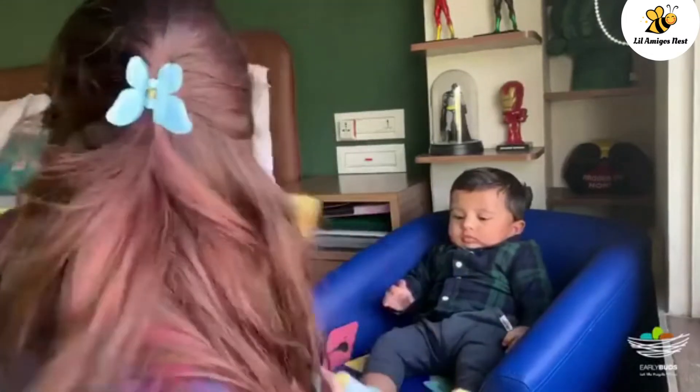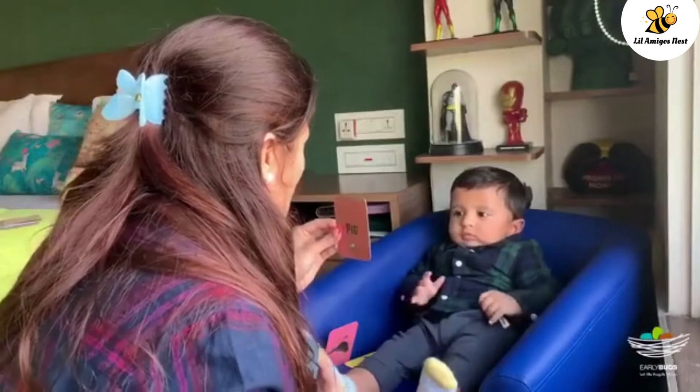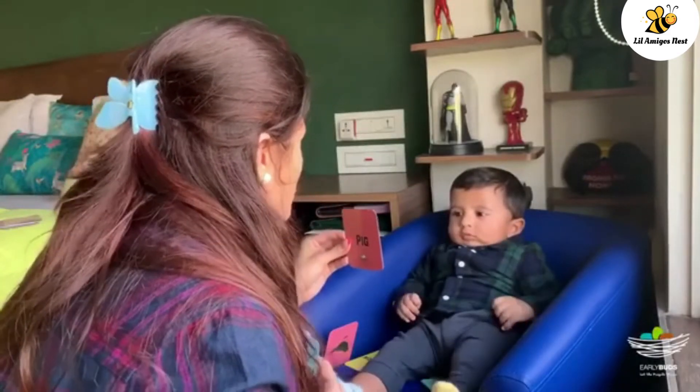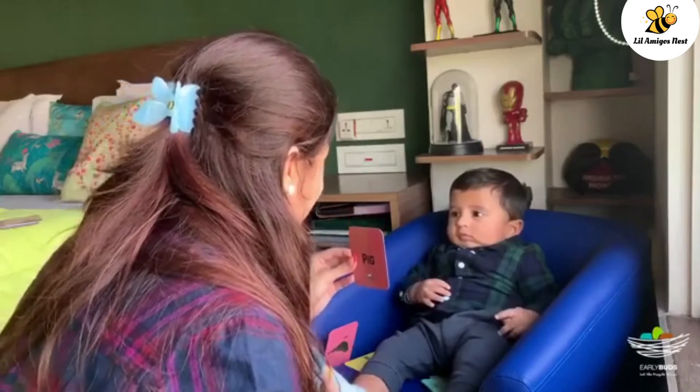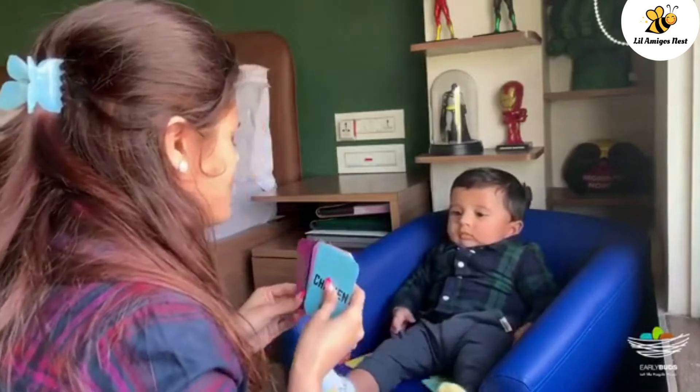Let us see which is the next animal. It's a pig. They are very very dirty and they love rolling in the mud.